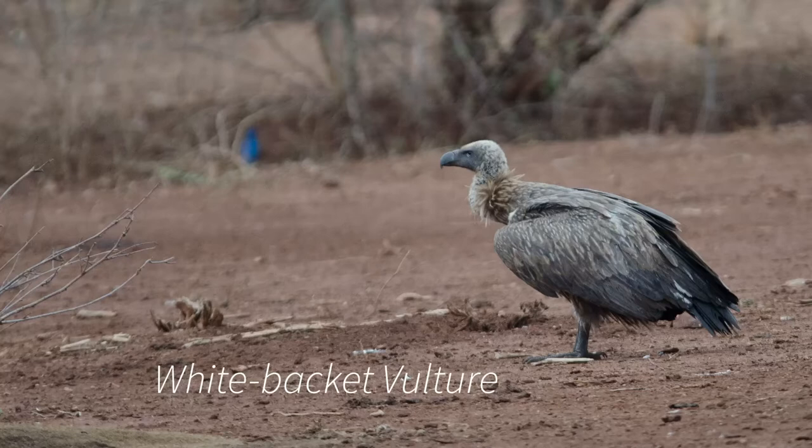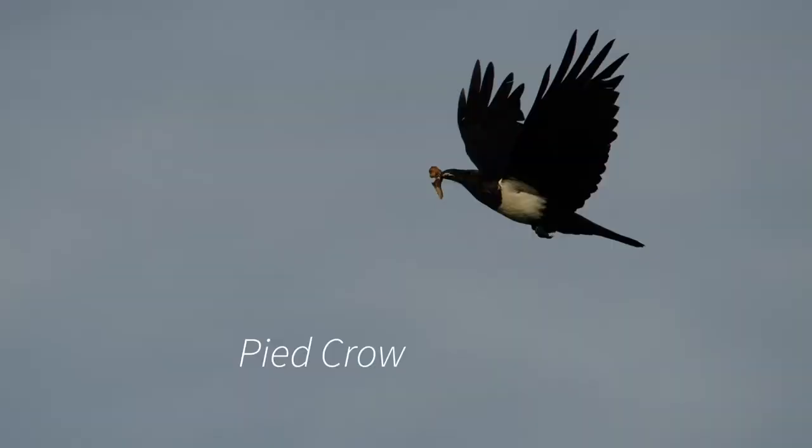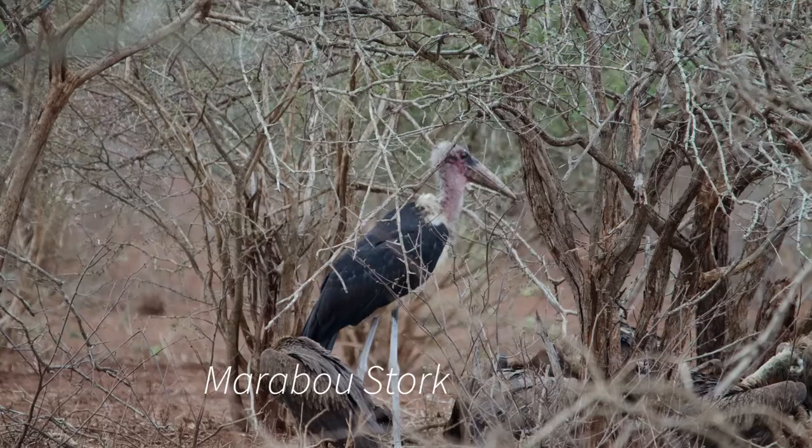Then we have the scavengers. Scavenging birds are opportunist birds that eat from dead carcasses of animals or other birds. Their bills are quite large with a pronounced hook that helps to tear the flesh from the body. They often have no head feathers around the base of the bill, or even on the entire head, as in some vultures. Other scavengers could be the crow and the marabou stork.